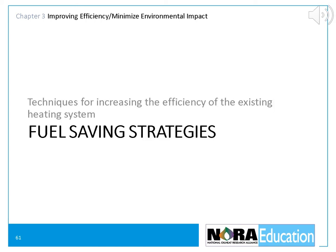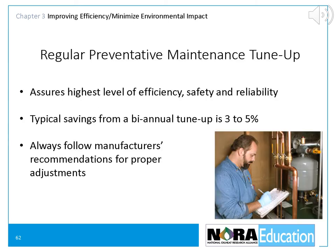Now let's look at techniques we can use to increase the efficiency of our customers' existing heating equipment. Installing and adjusting heating equipment for maximum safety, reliability, and efficiency is very important. Even the best equipment can waste fuel if it's not installed and adjusted properly. Older oil boilers and furnaces are less efficient than newer ones; however, there are some steps covered in this chapter that can increase older equipment's operating efficiencies. The regular preventive maintenance tune-ups are our best opportunity to assure our customers' heating equipment is operating as efficiently as it can.